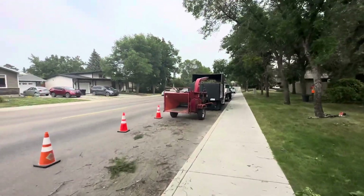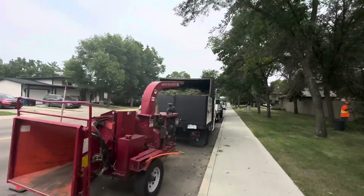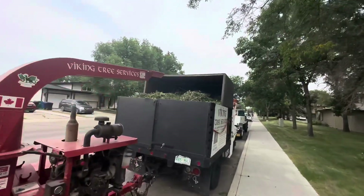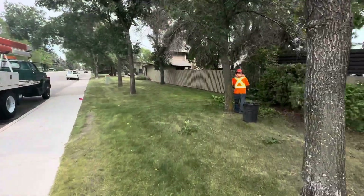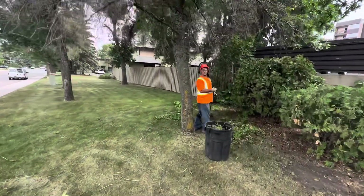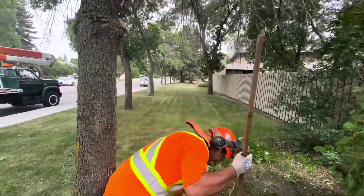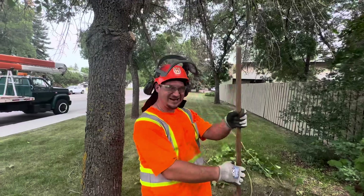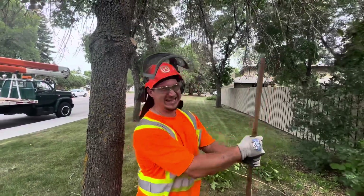Guys are doing final cleanup. Beautiful neighborhood. Looks like we've got a full load of brush. How was your Monday? My Monday was great — not a bad job today. Easy day.